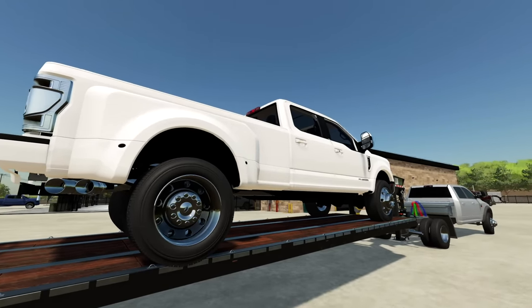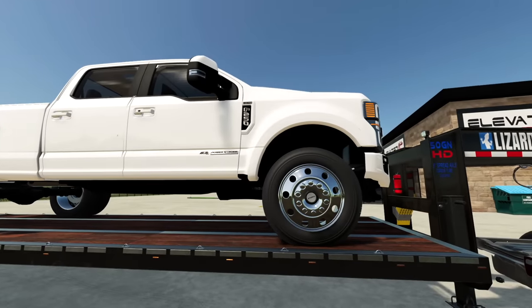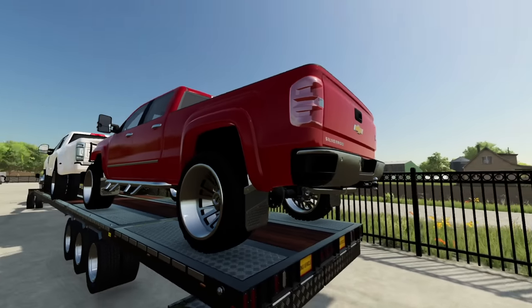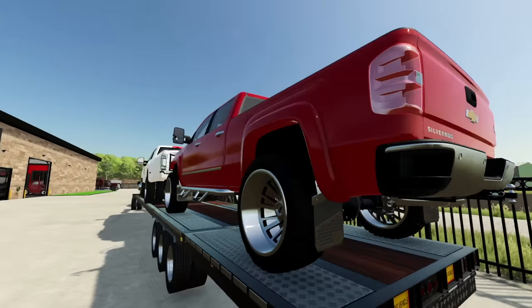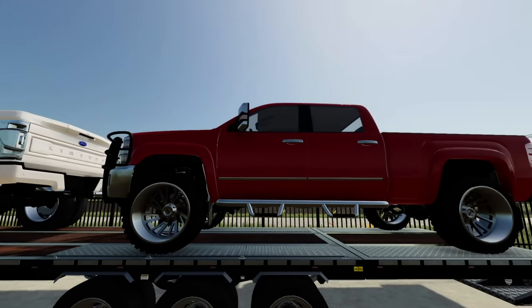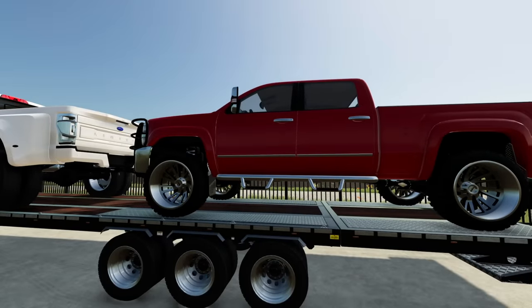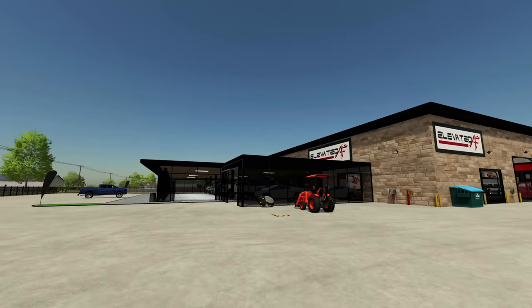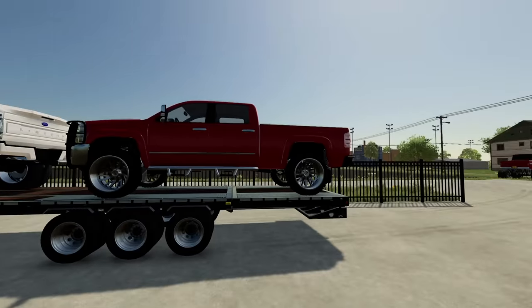We're going to turn this into a new shop hauler because our current one is leaving — I'll explain more about that in a minute. Next up, we got this 2015 Chevy Duramax, kind of a done-up truck as we bought it, but we're going to strip everything off this truck pretty much and it's going to get lifted crazy high — higher than anything else we have sitting in the lot today.